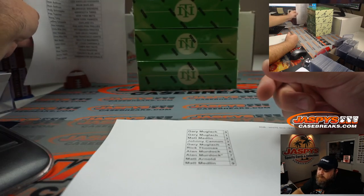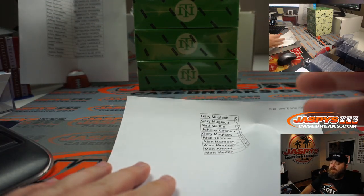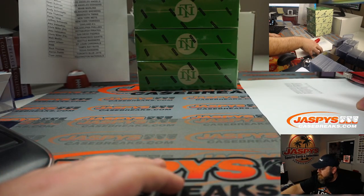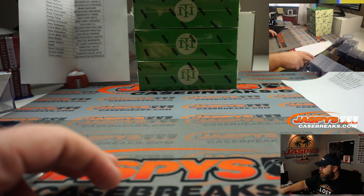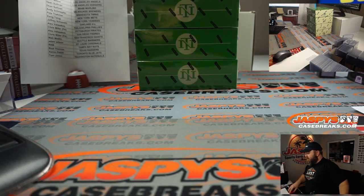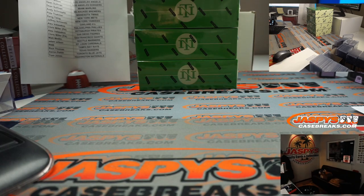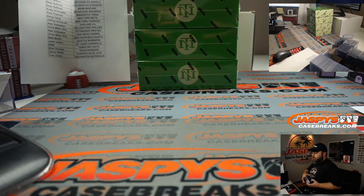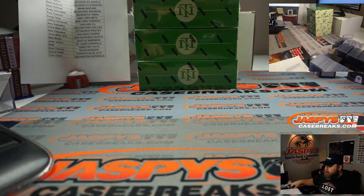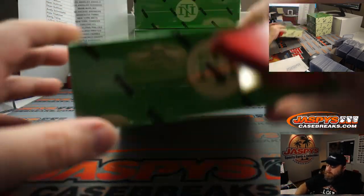Good luck to everybody. Brian, I'll note it on the sheet itself too, so whoever sorts it. Before we get into this, make sure I have unlocked — it's all thick cards so I need all the thick top loaders I can get. Box one up on top here, good luck everybody.